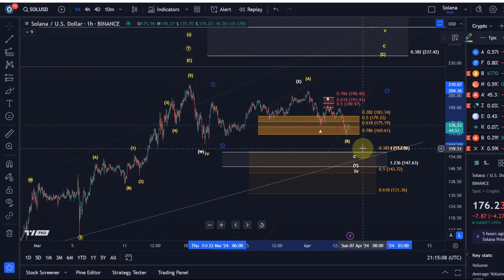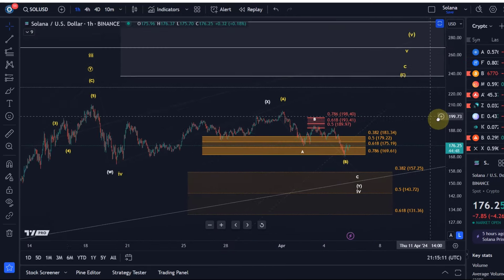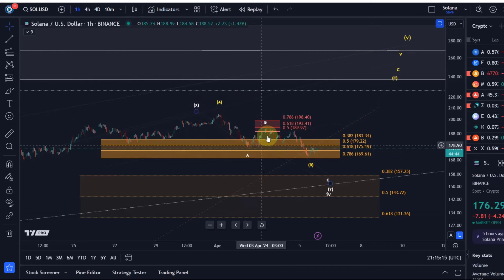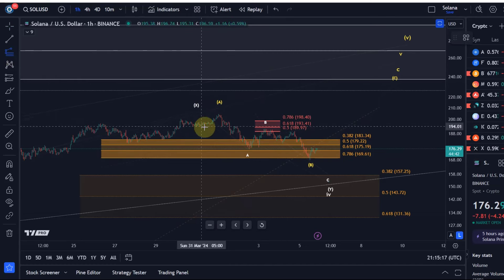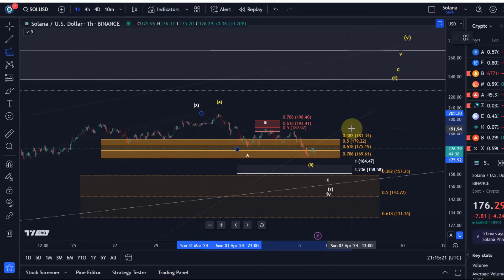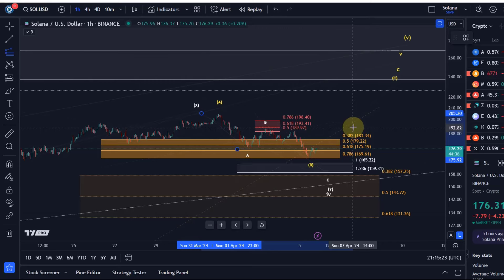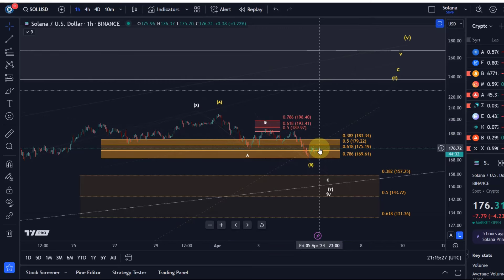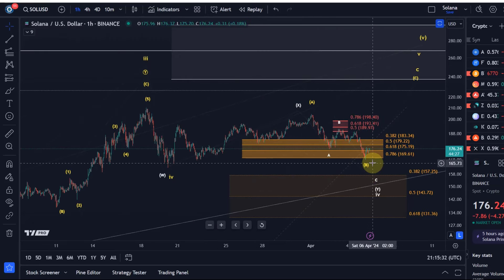Maybe we'll get there. In the yellow count, this could also be an ABC and it might actually be finished, but that's only based on the support levels. The 100% extension level is actually a little lower. I cannot rule out that it's going to drop a bit further, but then it's probably not the yellow count anymore — then it will morph into the white count.